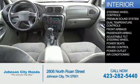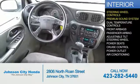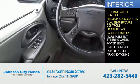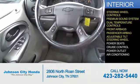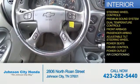Inside you'll find steering wheel controls, a premium sound system, dual temperature controls, front airbags, a passenger airbag, an adjustable tilt steering wheel, power seats, cruise control, power outlets, and air conditioning.